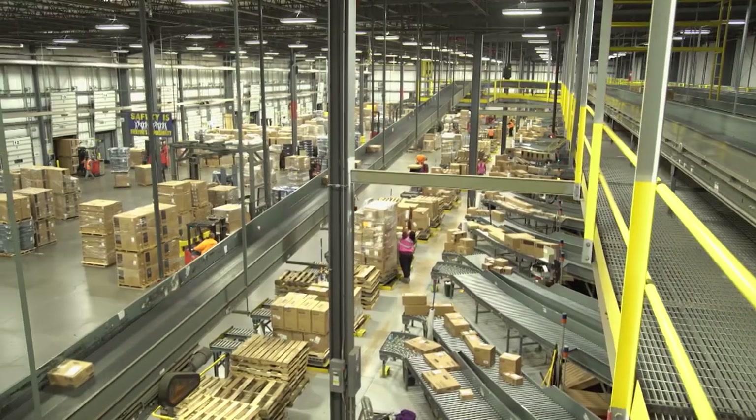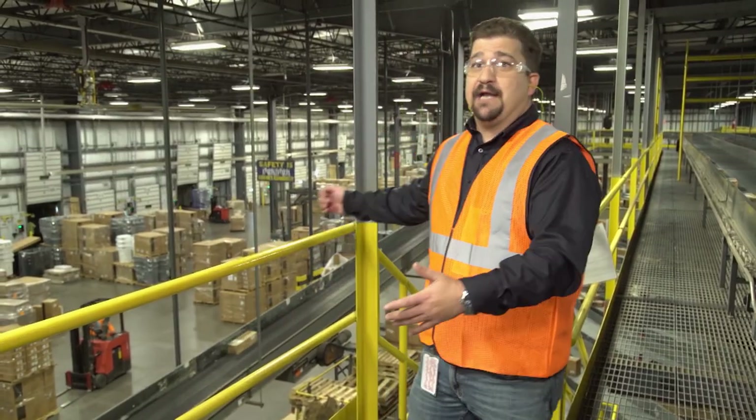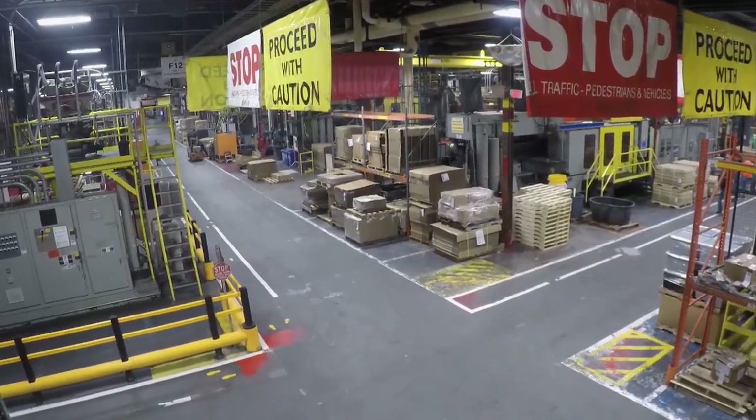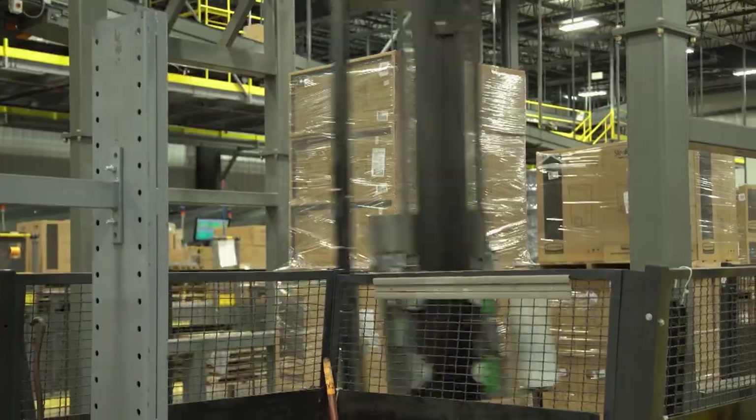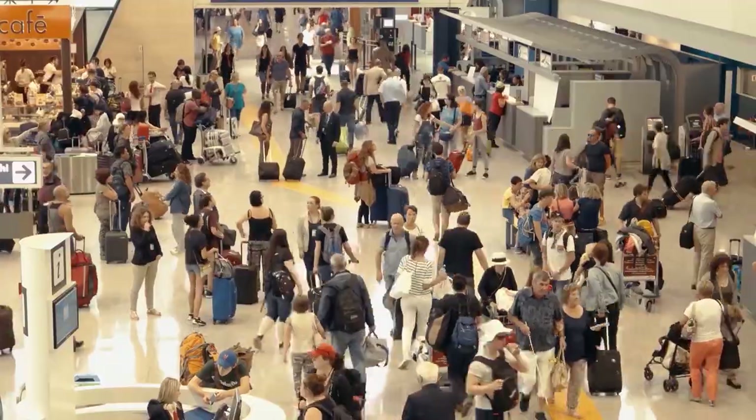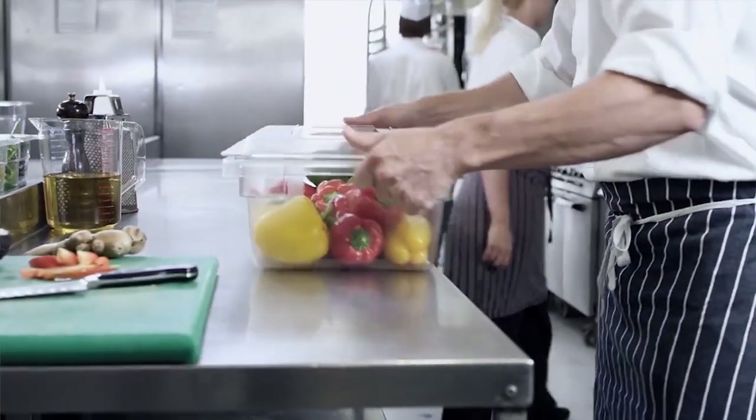Here at the distribution facility in Winchester, bustling activity ships millions of dollars of products each day to customers around the world. You can find their products in airports, hotels, and your kitchen as well.